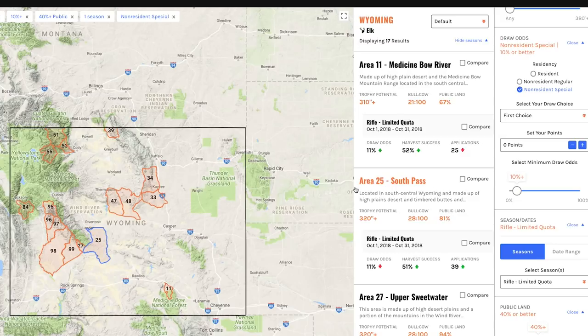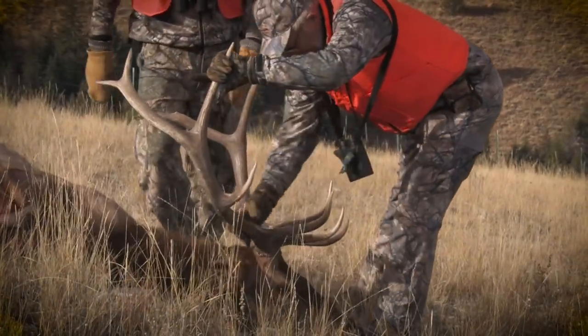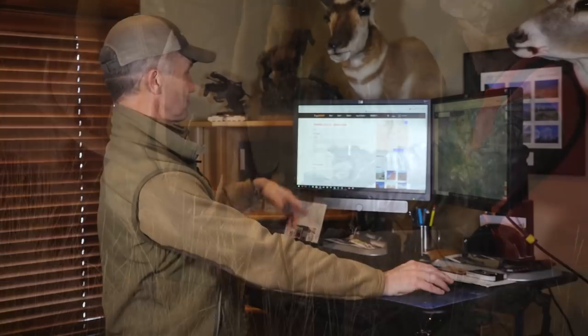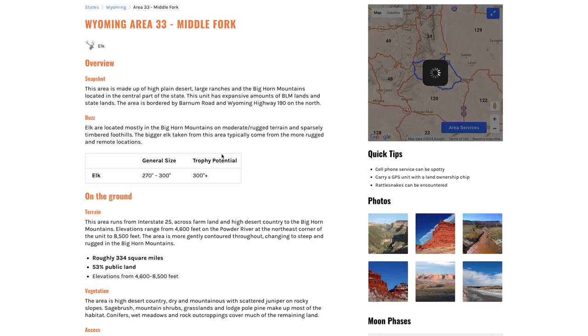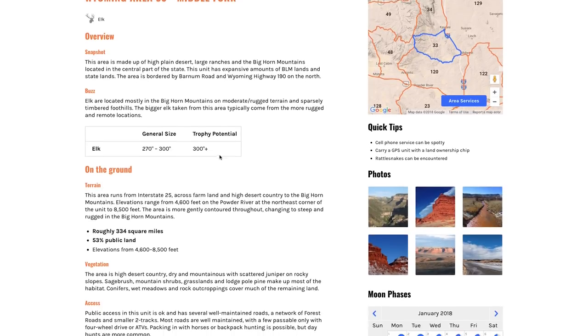That quickly I found which units have 40% or more public land where I have at least a 10% chance of drawing. Now — unit 33. I've hunted unit 33 before; it was the first year we did the On Your Own Adventures TV show and uncle Larry shot a really nice bull there — the Middle Fork area.